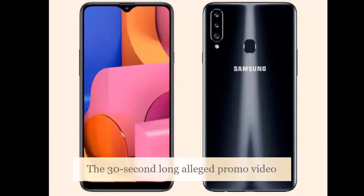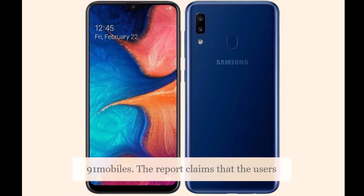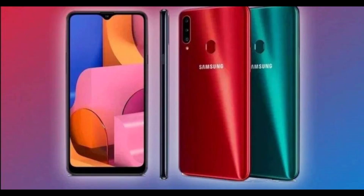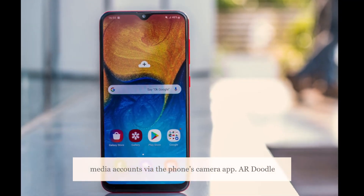The 30-second alleged promo video of the Samsung Galaxy A21s has been shared by 91mobiles. The report claims that users of the phone would be able to directly broadcast live video on their social media accounts via the phone's camera app.